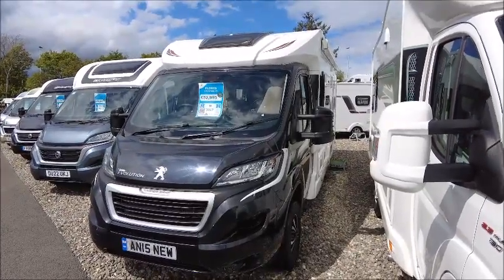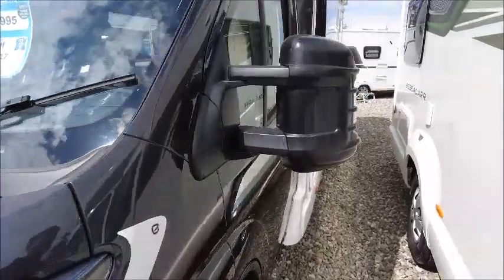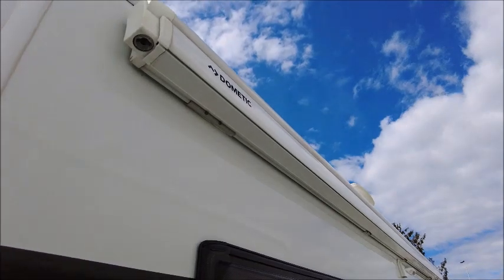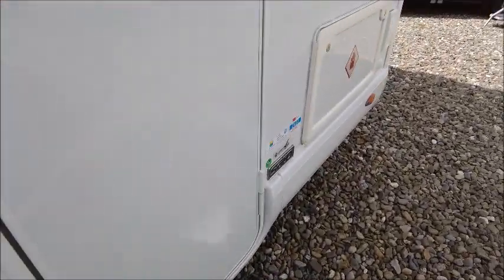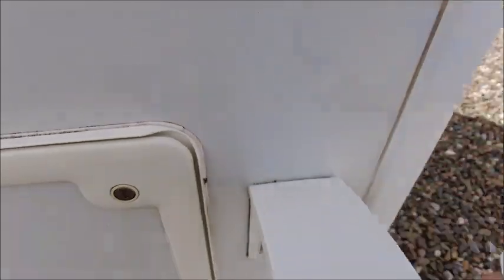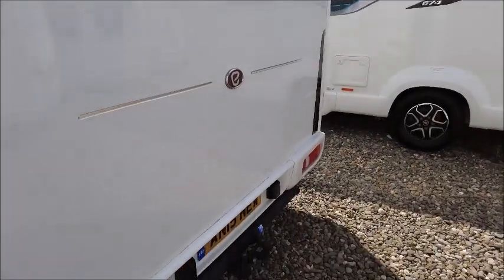Welcome back. Here we have an Elddis Evolution 175 Moods home to take a look at. This is a 2017 model. It's got a Dometic side canopy to extend out and alloy wheels. It had a service last year, 2022. You can see we've got a gas valve down at the front. To the rear, we've got both a reversing camera and a tow ball that's already been fitted.